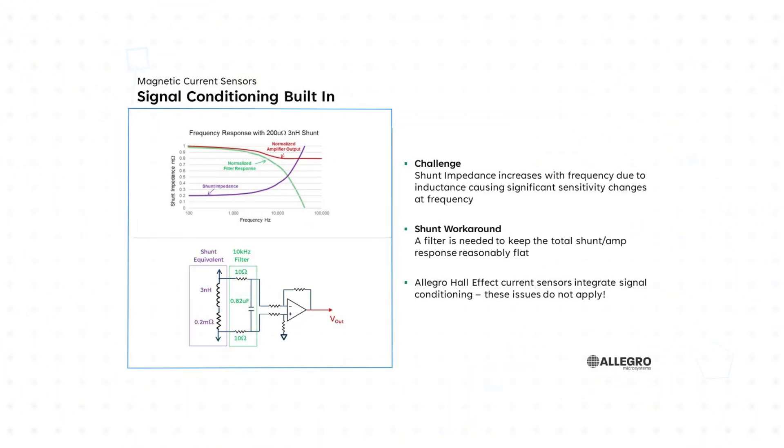The lower conductor resistance of integrated magnetic current sensors' lead frames results in cooler system temperatures. By integrating the functionality of a traditional shunt resistor circuit into a single package, Allegro's technology simplifies component placement and streamlines the design process.